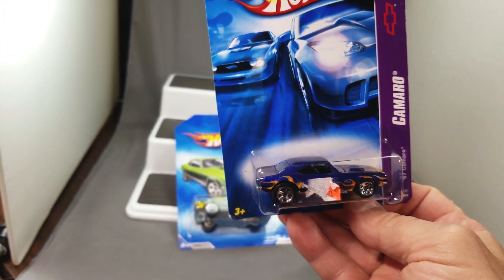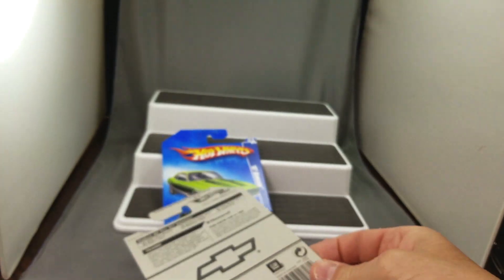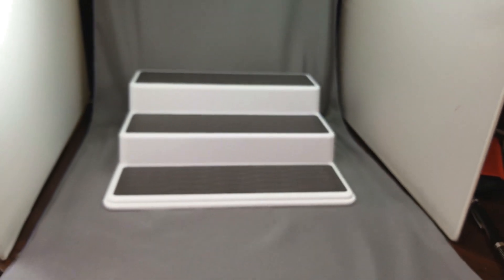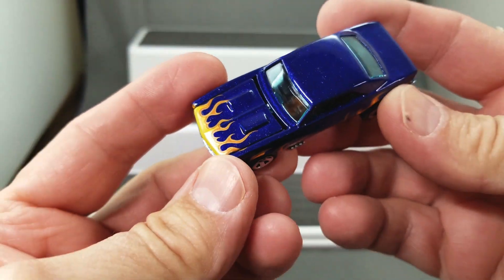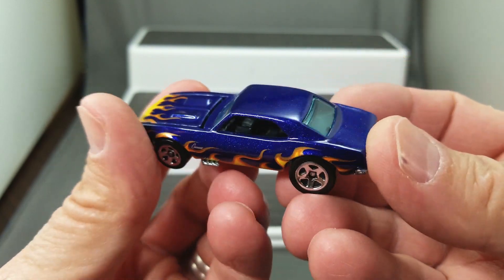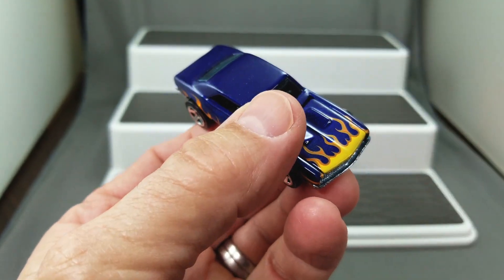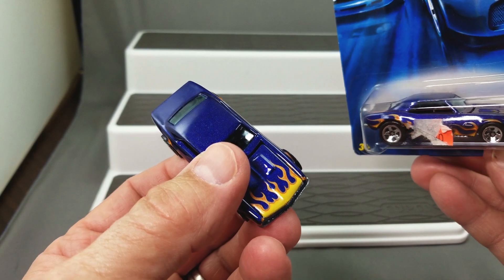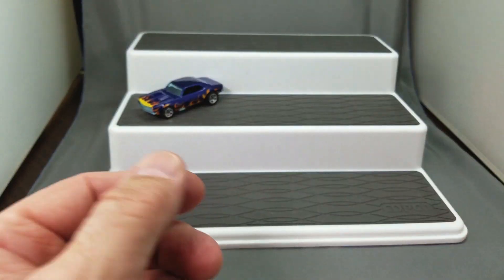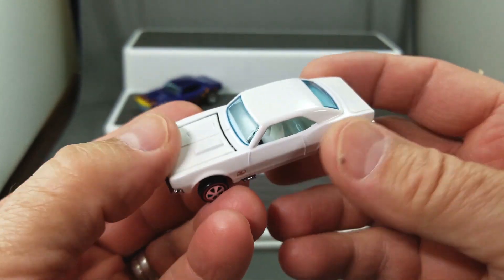And this one: the '67 Blue Metal Flake Opening Hood. Wow, I think this one is from about 2007. It looks like I do have that Blue Metal Flake Camaro — isn't that gorgeous? That is a gorgeous Camaro. Definitely nice to have a couple of those. Got one in the package, back from 2007 — that's a hard one to find. Better keep that one in the package and put it up on the display. And of course I've got the white Camaro.